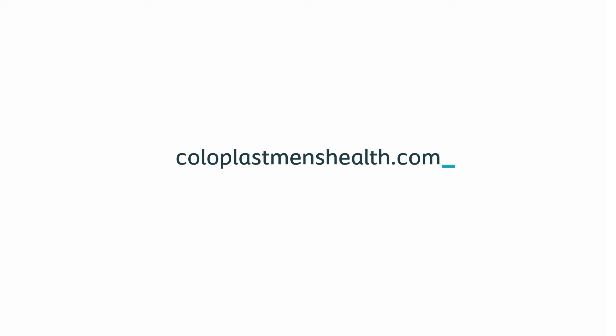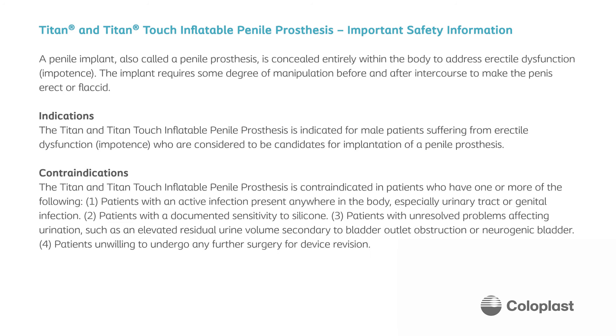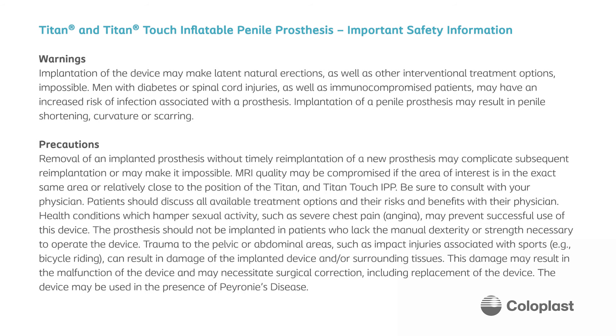If at any point in your journey of addressing erectile dysfunction you desire to speak to another patient that has had a penile implant procedure, you may request to speak with a patient educator at coloplastmenshealth.com. If you have any other questions regarding penile implants or for more information, you may always visit coloplastmenshealth.com. We'll see you next time. Thank you.